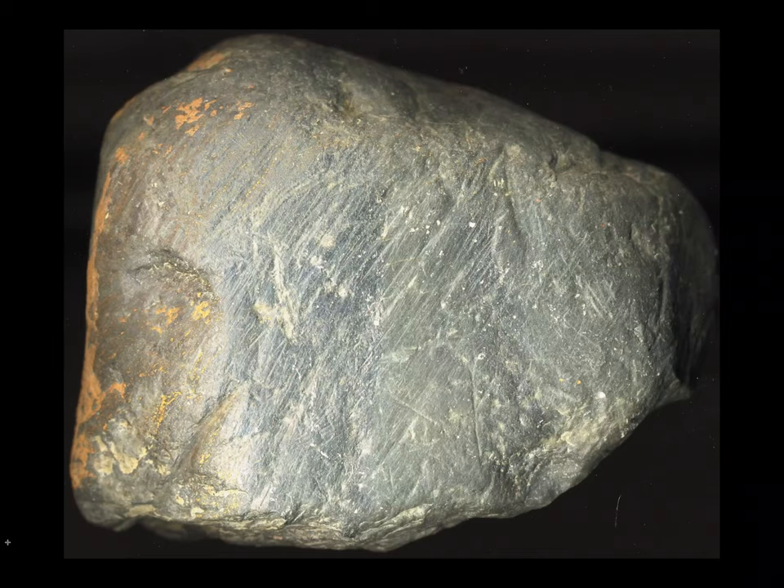Striated rocks from the Permian era are often found associated with the Permian deposits around Bacchus Marsh. The striated rock is from the bank of the Lerderdirk River near Mackenzie Flat Picnic Ground — an interesting message from the past of Bacchus Marsh.